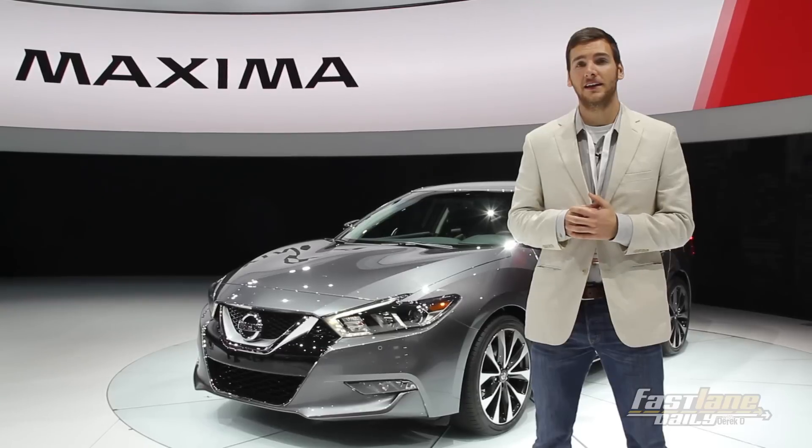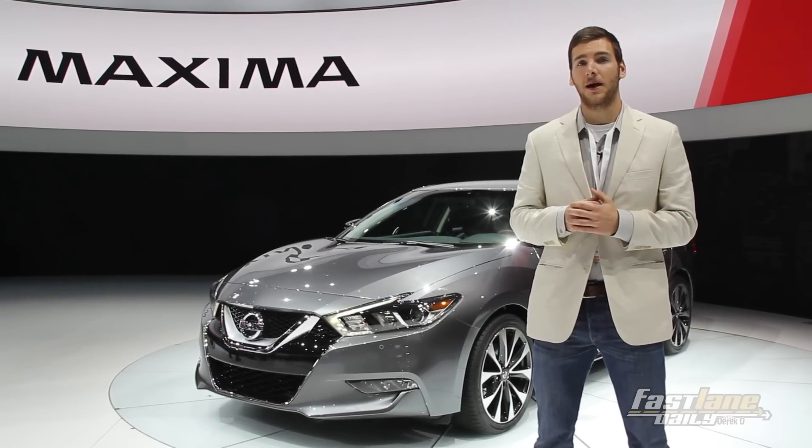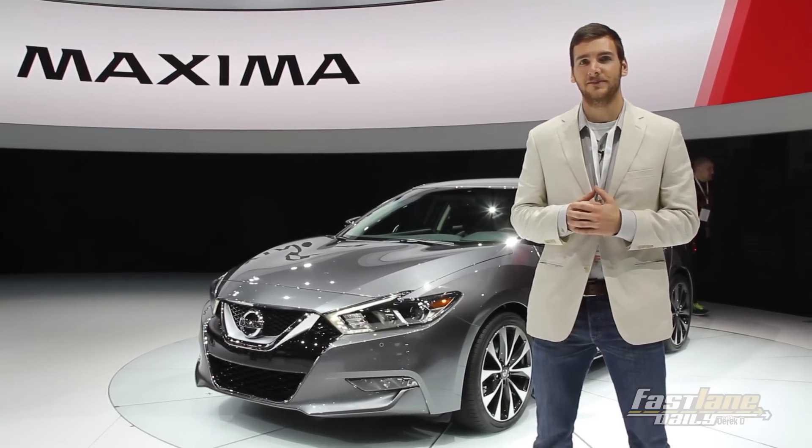With handsome looks and an updated interior, Nissan is sure to grab quite a market share out of this mid-size sedan segment.